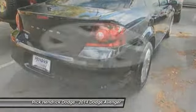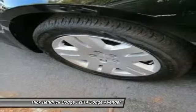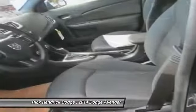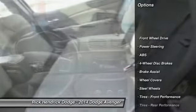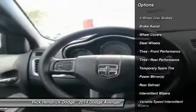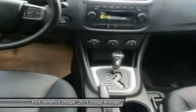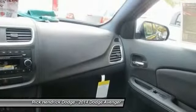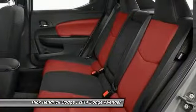Surprisingly roomy — with the Avenger you can have the sporty looking car you want and still get the storage space you need. Here are some of this vehicle's great options: traction control, stability control, steering wheel audio controls, anti-lock braking system, air conditioning, power steering, adjustable steering wheel, cruise control, keyless entry, and four-wheel disc brakes.